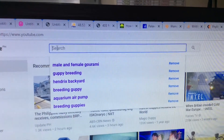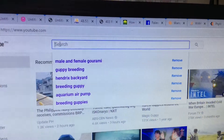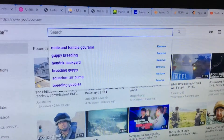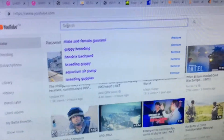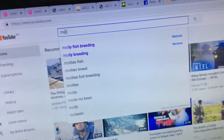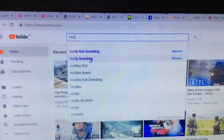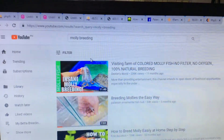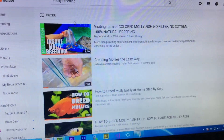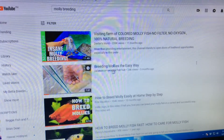It will give you results. For now we are going to search for simple keywords, like Molly breeding keywords, so we'll try to see what the result will be. Here is the result of the Molly breeding search.